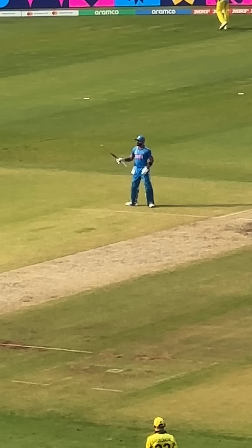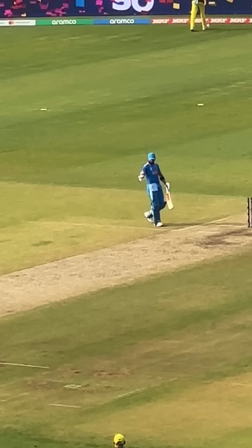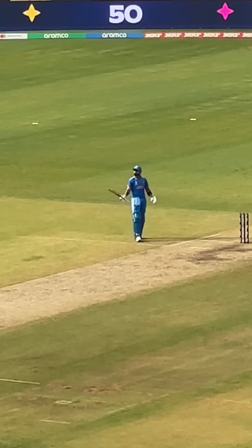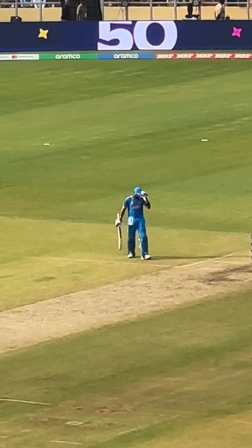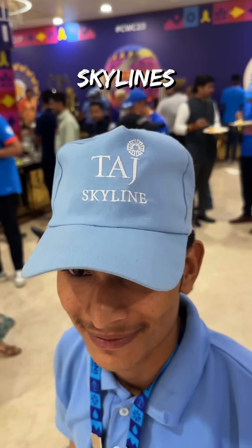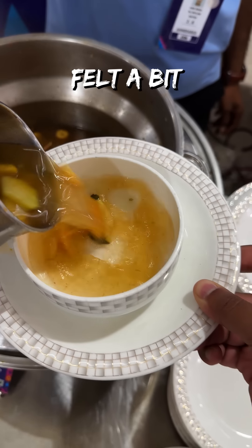After Kohli got his half century, he left the crease, so even I did to try some of Taj Skyline's lunch.